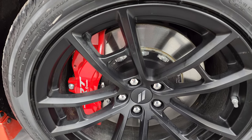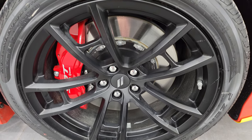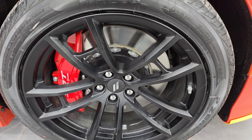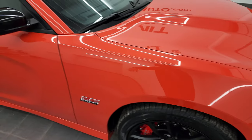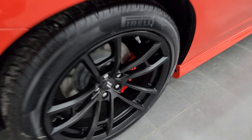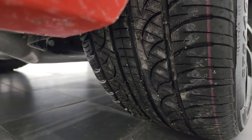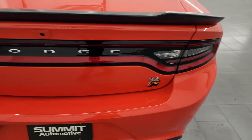The tires are 275/40 ZR20s and you also get these satin-finished knurled 20-inch wheels. The knurling means the back wheels won't slip on the rim from all the torque when you accelerate quickly. You get gloss black mirror bezels and Brembo brakes on the back as well, giving you a good look at that tread pattern on the tires.